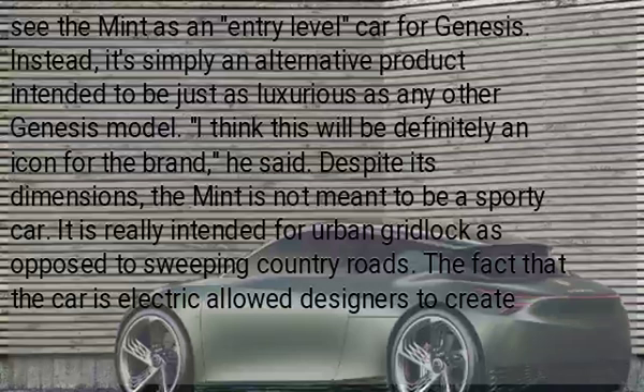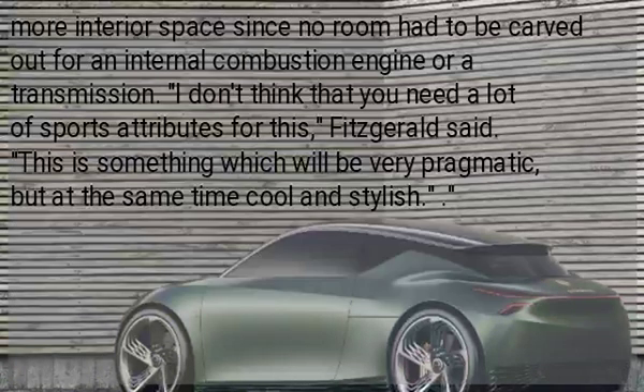Despite its dimensions, the Mint is not meant to be a sporty car. It is really intended for urban use as opposed to sweeping country roads. The fact that the car is electric allows designers to create more interior space, since no room has to be carved out for an internal combustion engine or a transmission. "I don't think that you need a lot of sports attributes for this," Fitzgerald said. "This is something which will be very pragmatic, but at the same time cool and stylish."